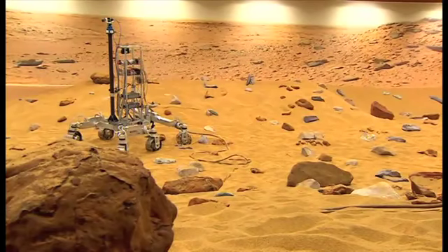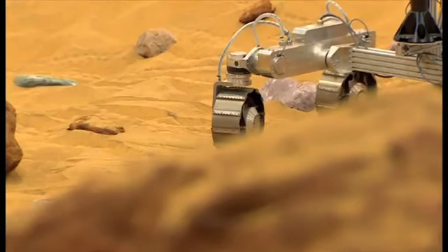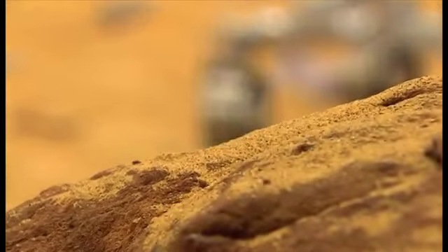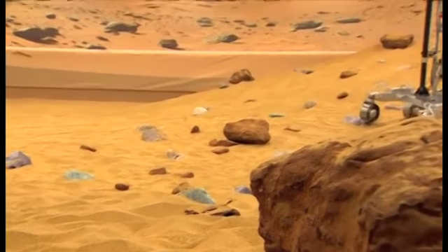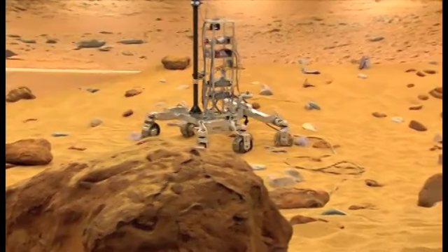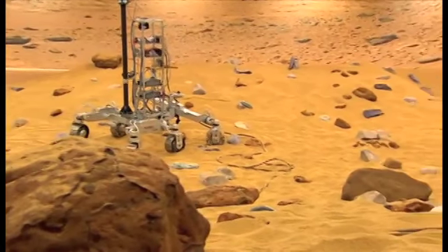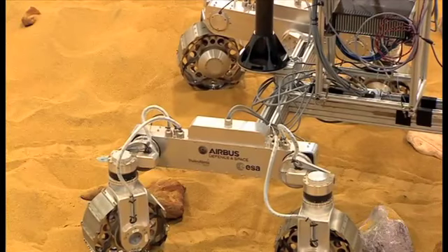As you can see, we've asked the rover to drive across the Mars Yard and there's a large boulder in the way. It's detected that boulder, analysed it, and found a clear path around it. Once it's round, it's on its way again, analysing the terrain and moving off to where we've told it to go.